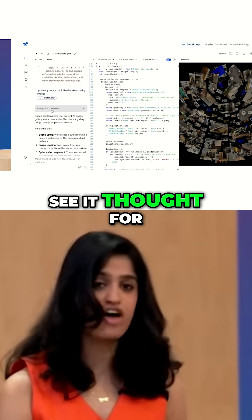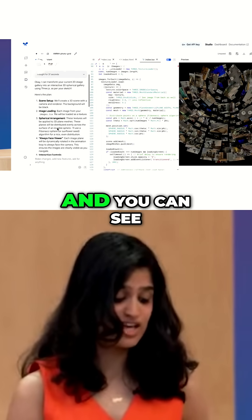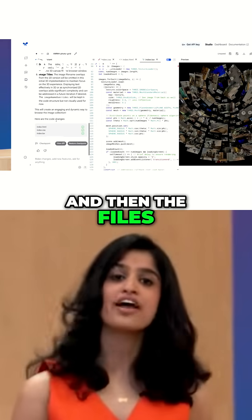And actually, you can see it thought for 37 seconds. You can see the changes it thought through and then the files it updated.